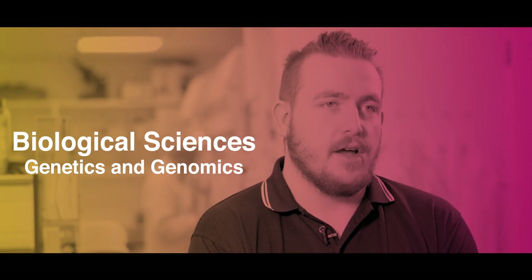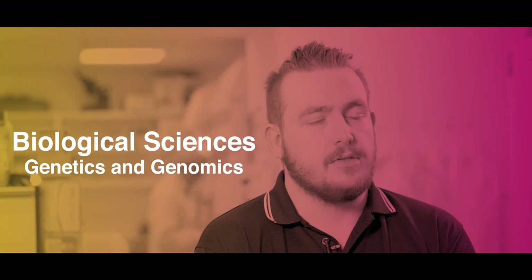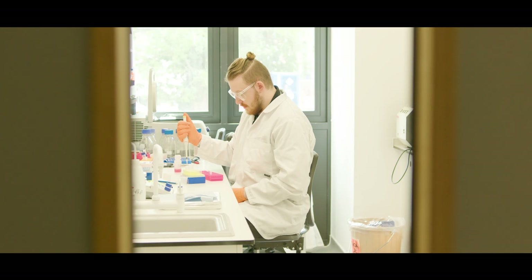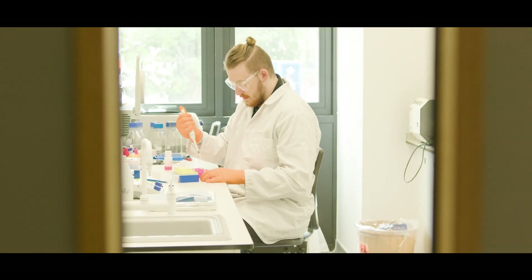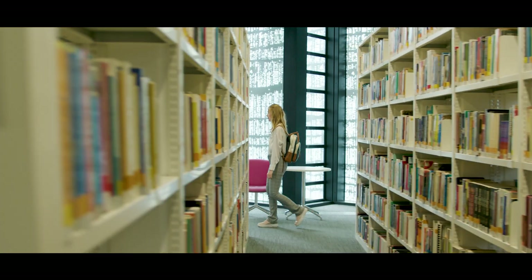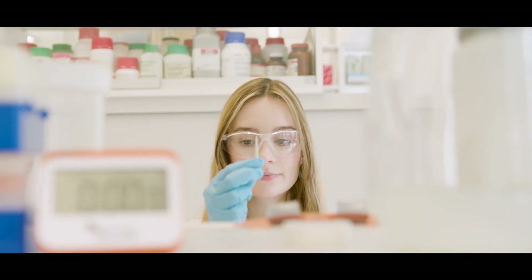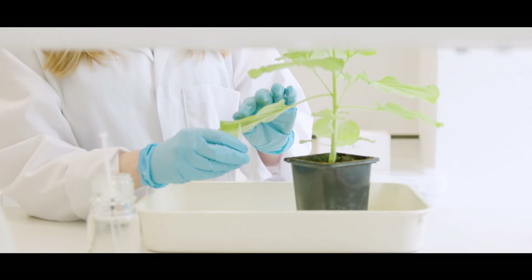My name is Justin Fisher and I am currently a student on the Biological Sciences, Genetics and Genomics course at Oxford Brookes University. I decided to study the course because I like the modern aspect to the university and I quite like the facilities that they had on hand — there was a wide variety with the teaching labs that they offered and the modules as well.